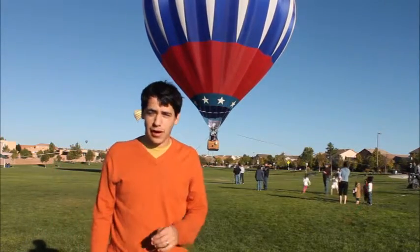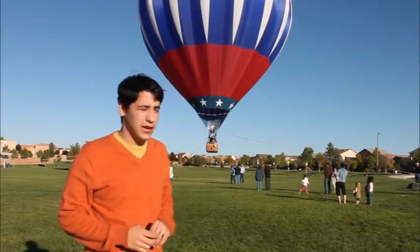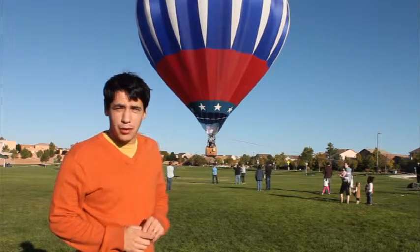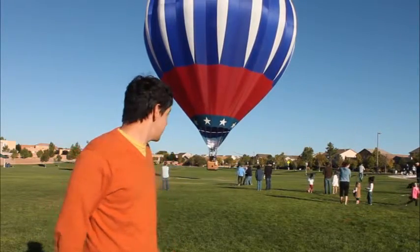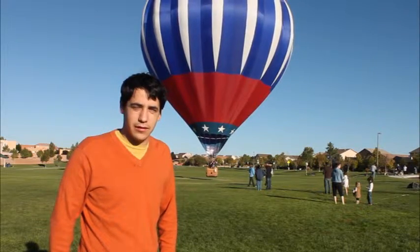Hey, good morning. We're out here at the Balloon Fiesta. The Balloon Fiesta is a balloon called American Beauty. We have the benefit of roasting out here in New Mexico where there's so many beautiful things, and so we just thought we should take some video of some of the things you don't always see.